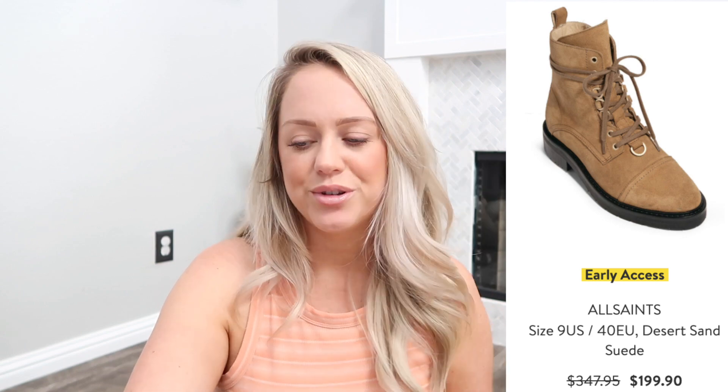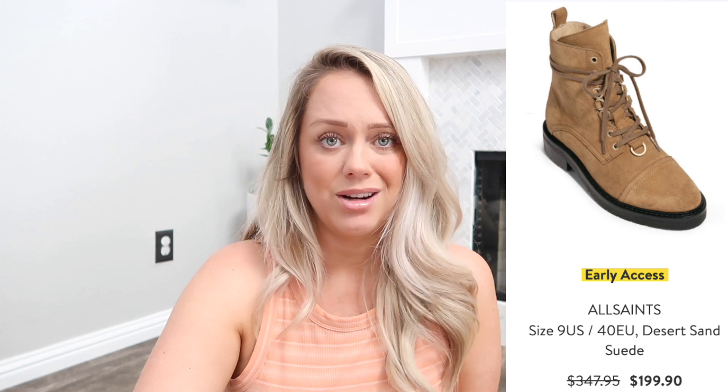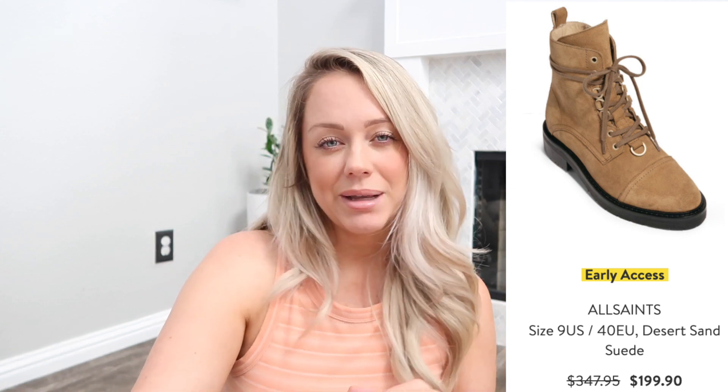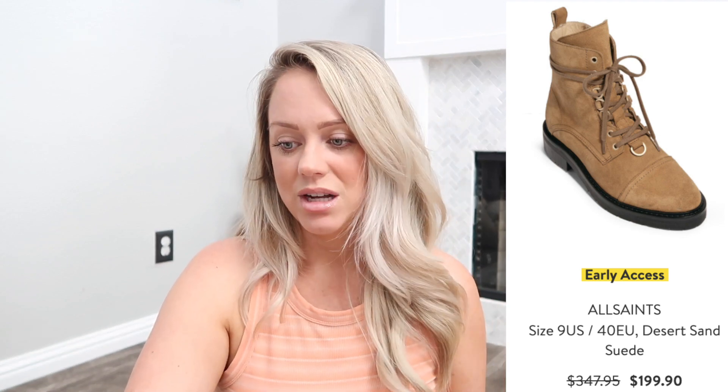I also bought the All Saints Lira Hiker Boot. I've been wanting boots like this for a while — they're a little spendy but I thought they were super cute. I texted my sister and asked if they were cute or a little too Anne of Green Gables, and she said to get them. I haven't seen them in person yet but I'm anxiously awaiting their arrival. They run large and you should order one whole US size down — they only come in full sizes, so I ordered a nine.